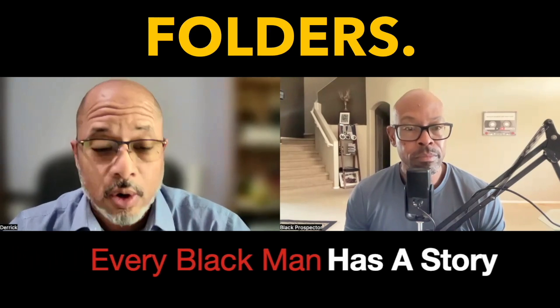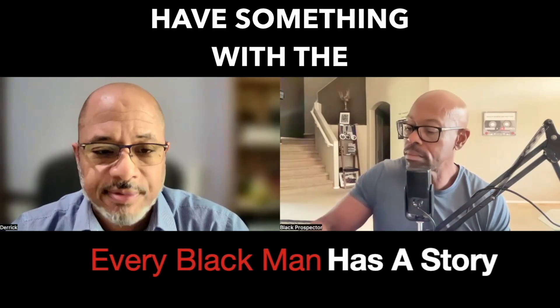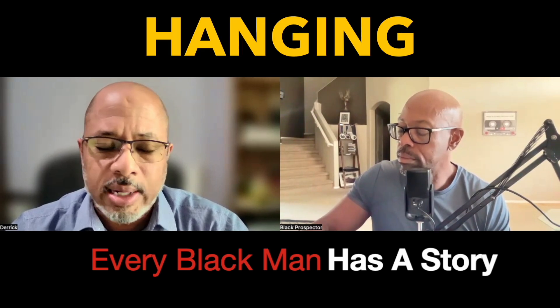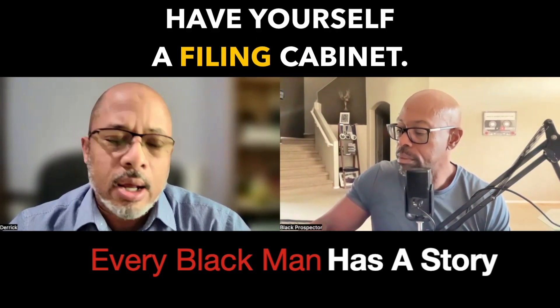So you want to shred those things up. Just get manila folders — you don't have to get so fancy. Have something with the three-tab folders. Get what's called the Pendaflex or the green hanging folders.